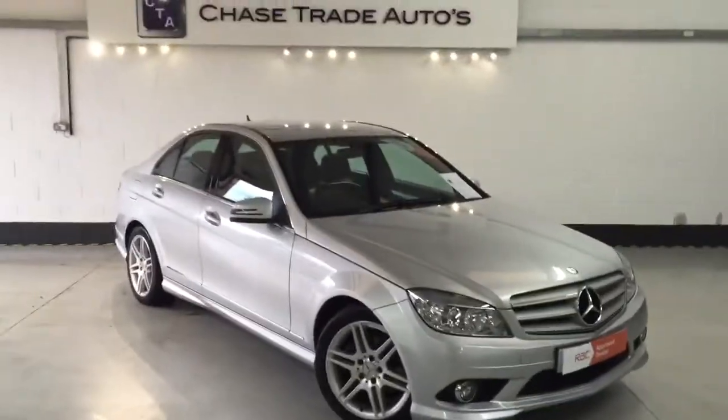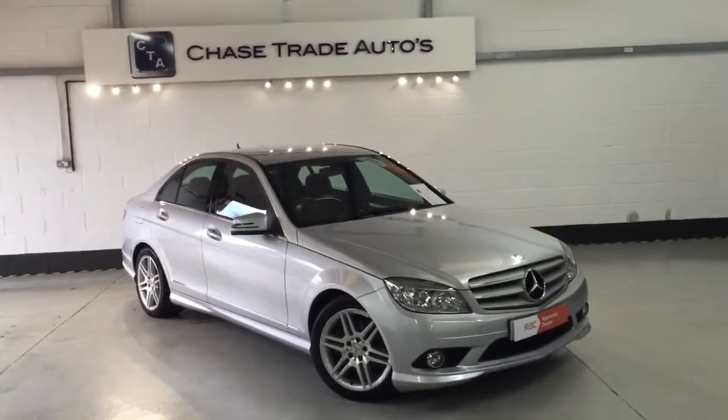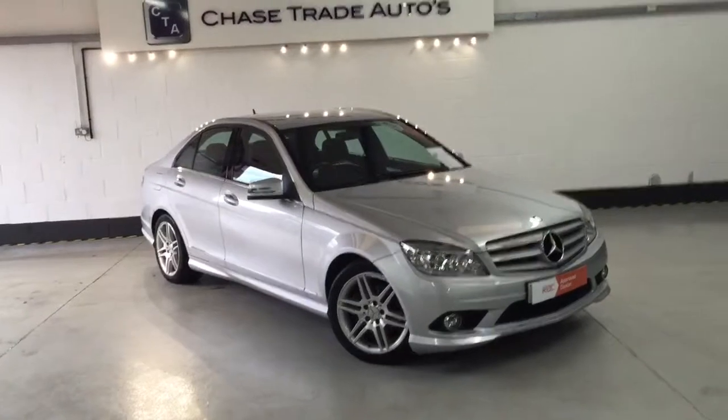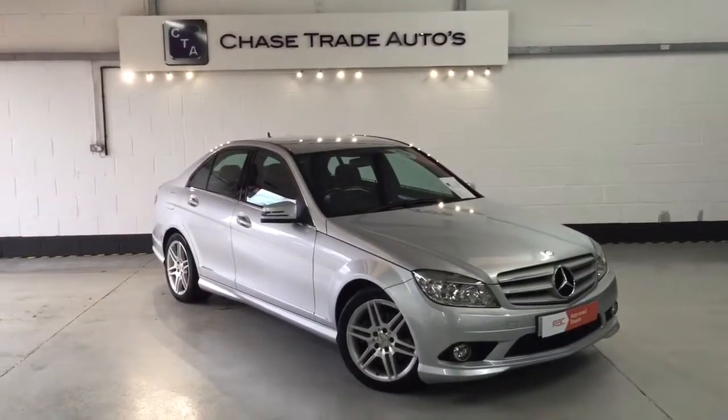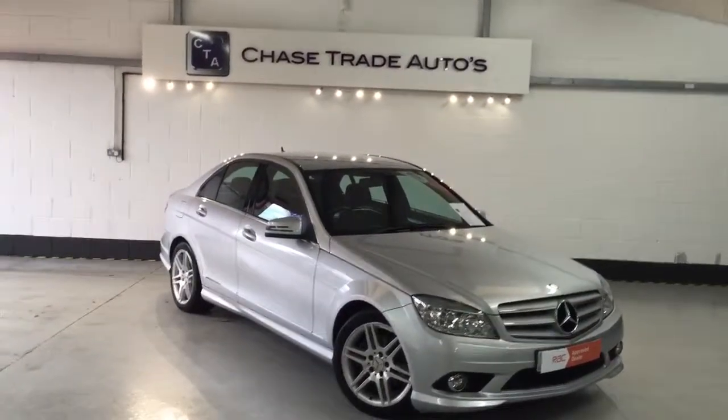If anyone's interested in the car please give us a call. We've got some great offers on at the minute — no payments until January on the monthly funding and also no deposit if that helps you out as well. Please give us a call at 01623 709 907.